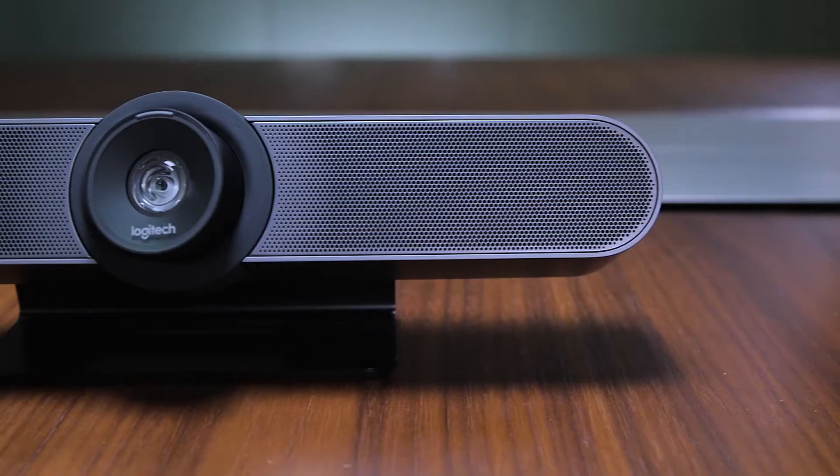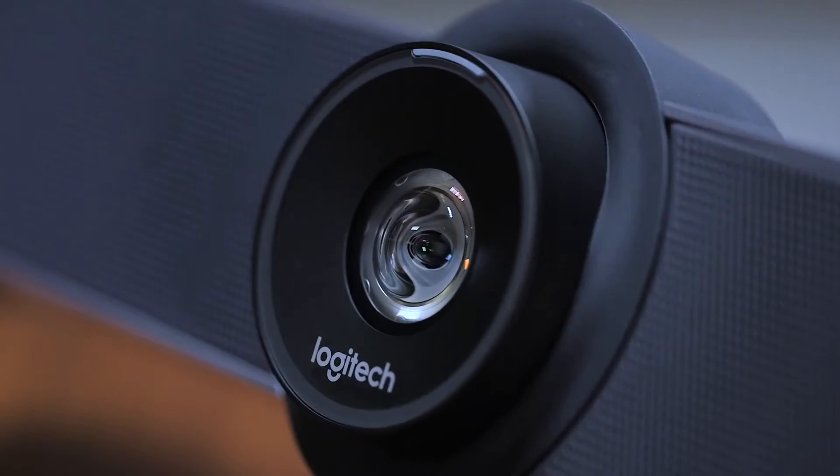Logitech pioneered video bars for small rooms and huddle spaces with Meetup. People really love the simple elegance of our all-in-one design.